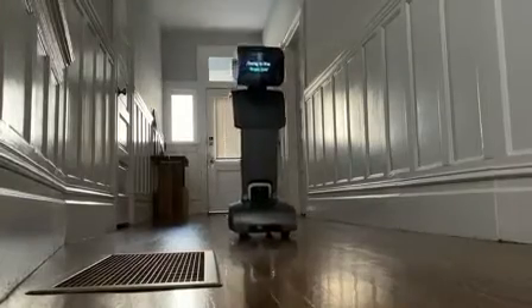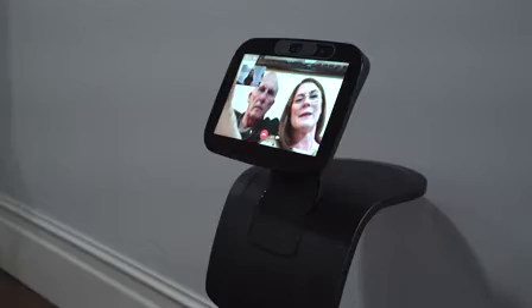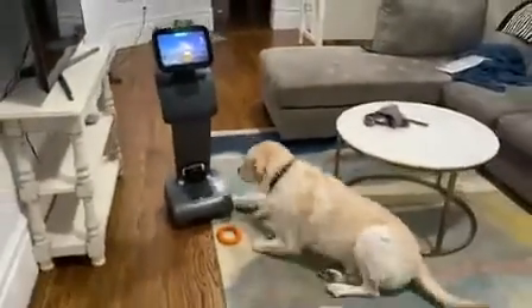This robot is Temi. Temi can follow you around, tell you the news, and make video calls. While Temi is loaded with sensors and cameras, one of the first things it managed to do was hit my dog. There's one camera — we have been trying to calibrate it for a long time now and we aren't getting the good enough results as we'd want.